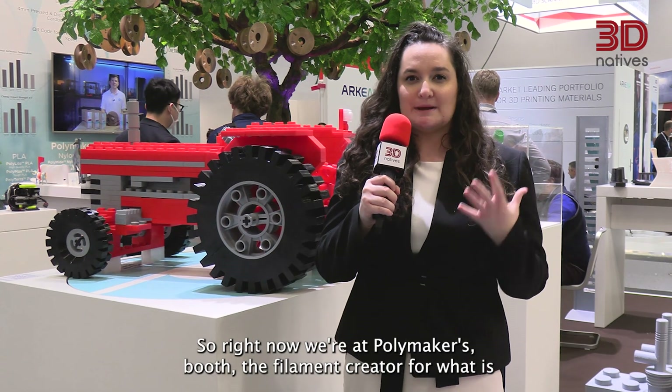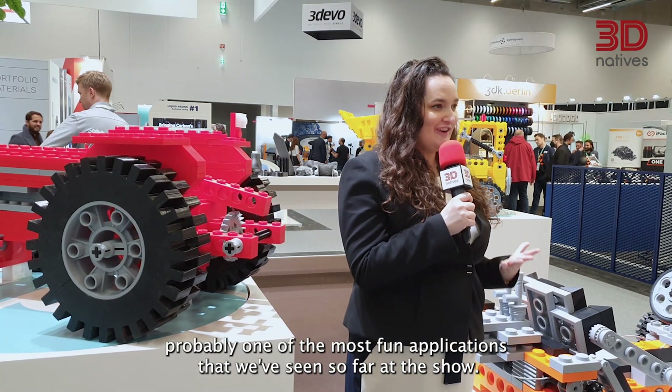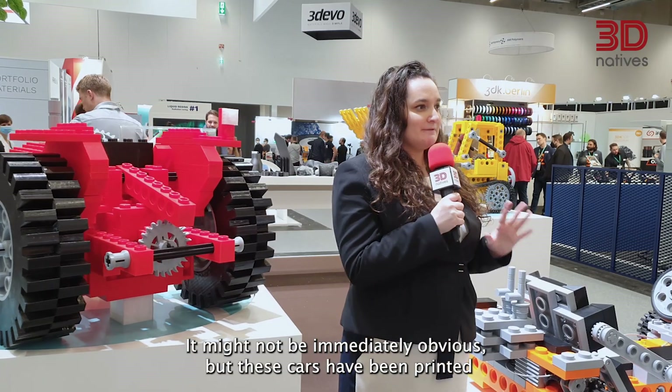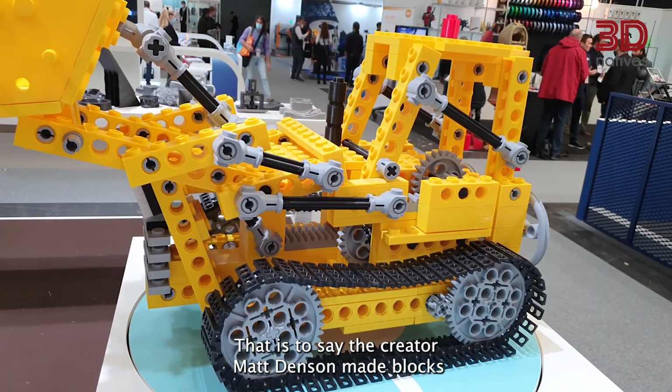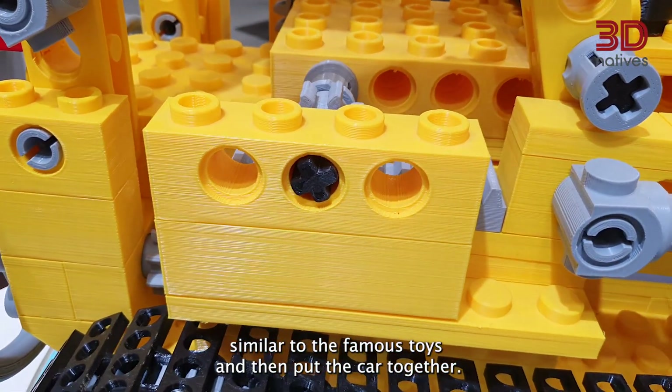At Polymaker's booth — the filament creator — is probably one of the most fun applications seen so far at the show. These cars have been printed in a Lego-inspired way: the creator, Matt Denton, made blocks similar to the famous toys and then assembled the car from them.